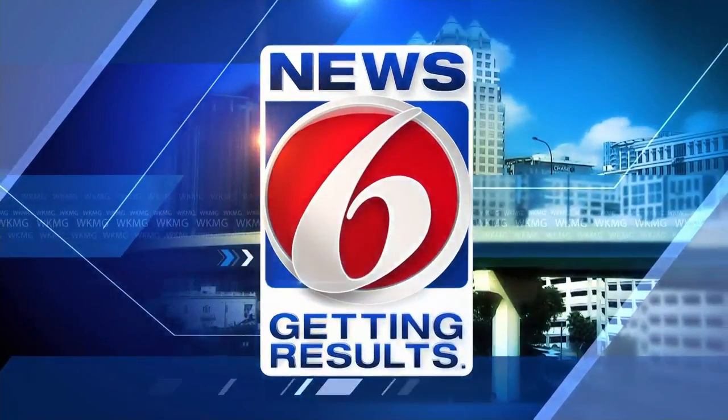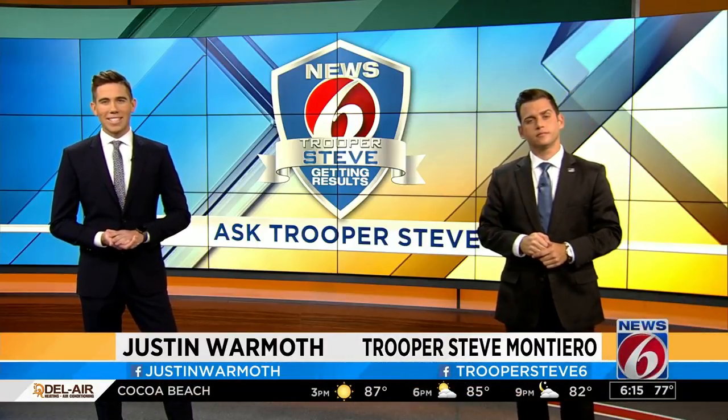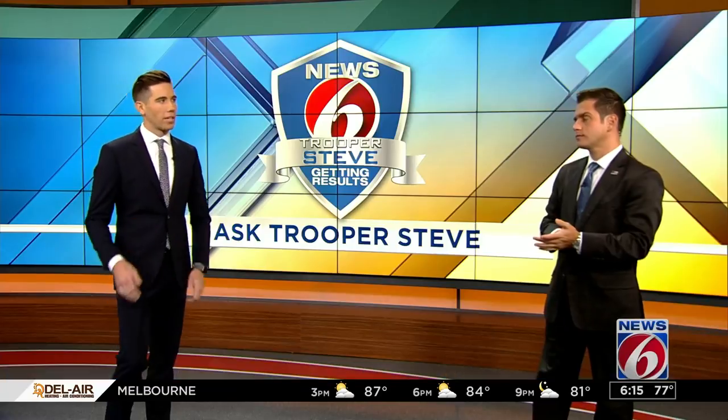This is the News 6 Morning News, getting results. Time for Ask Trooper Steve, where we answer the questions you send in. And today, Steve, we're talking about flashing yellow traffic lights.